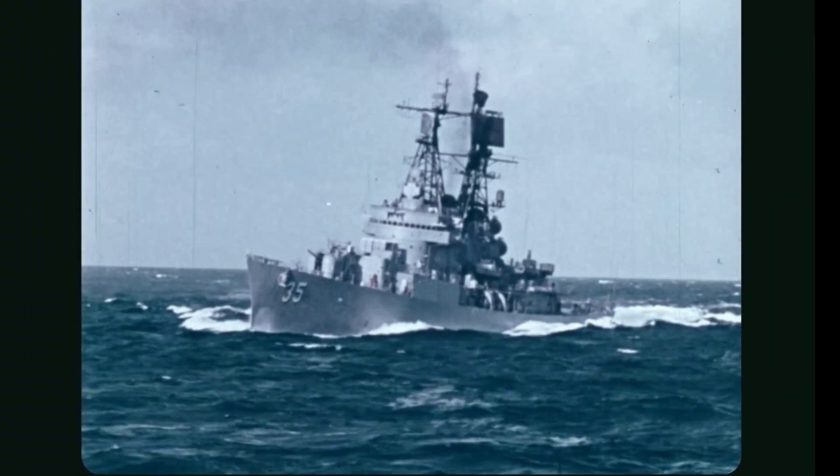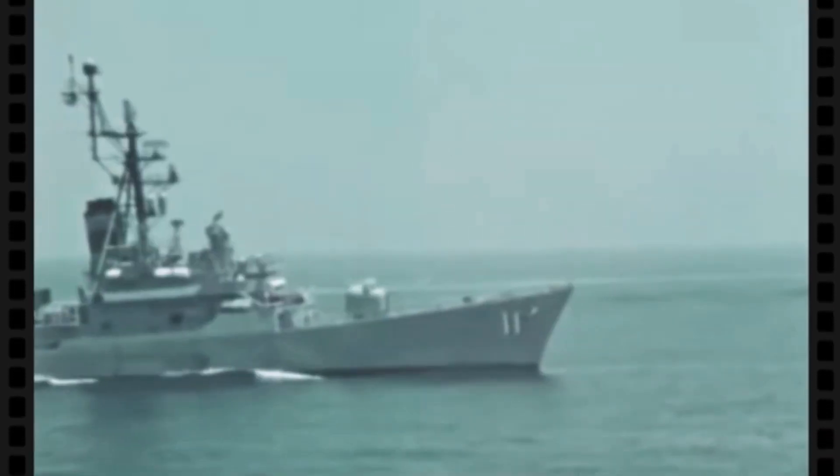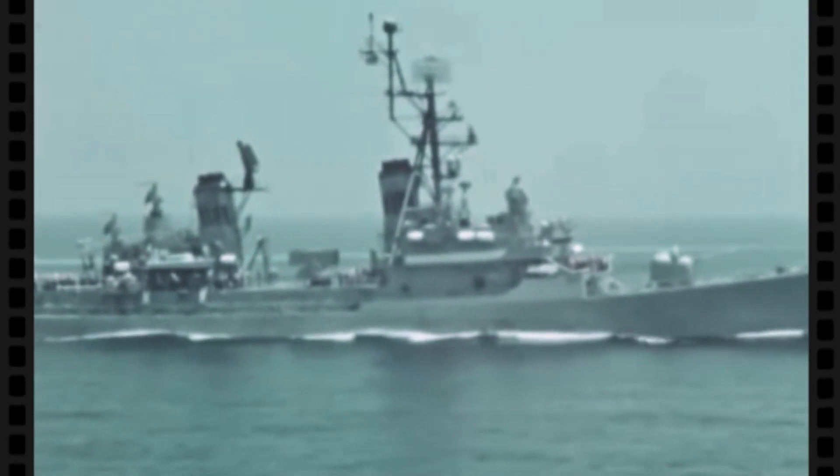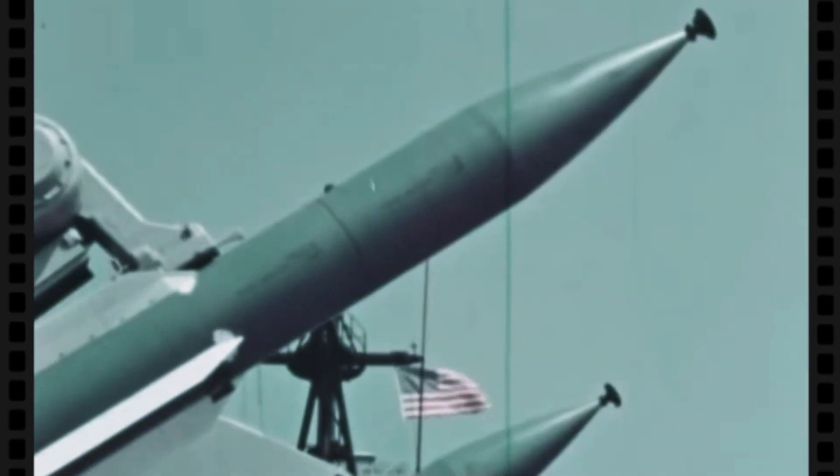While destroyers and frigates could detect incoming subs using sophisticated sonar, they had no way of closing the distance to engage them. The Navy realized it needed much faster ships — ones that could outrun the Soviet submarines and engage them in combat. But where would they turn to find the technology they needed?